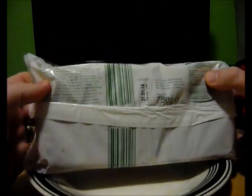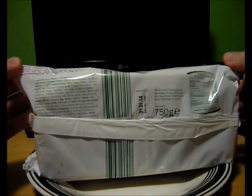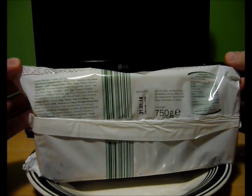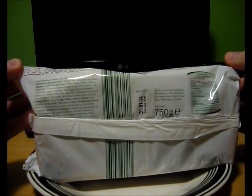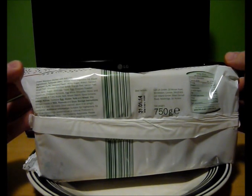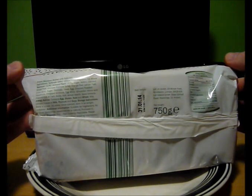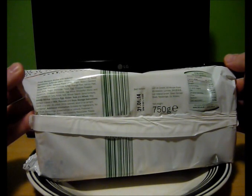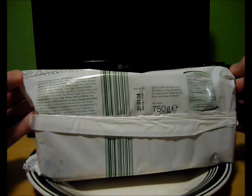Ingredients wise, we have sultanas, wheat flour, vegetable fat, finest marzipan almond paste, sugar and water. We've got some orange peel in there, some lemon peel, obviously sugar, yeast and egg. You've got some chopped roasted hazelnuts and chopped almonds. It's sounding pretty good!